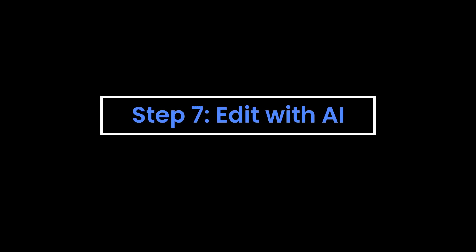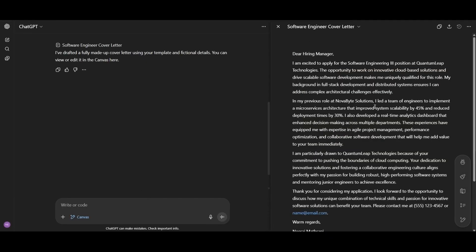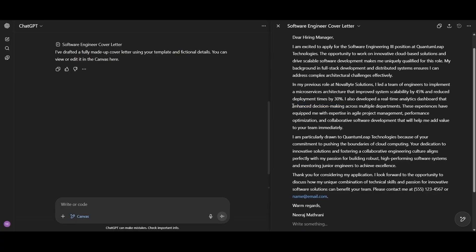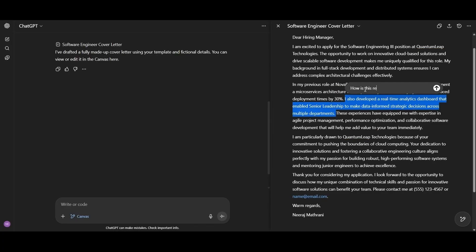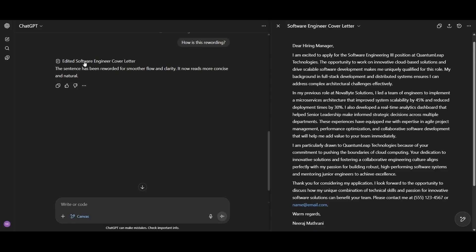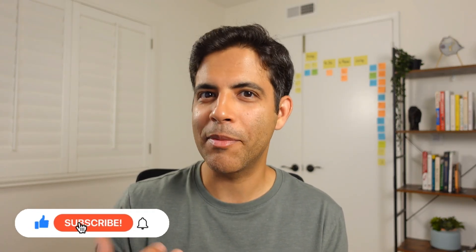Step seven — now for the best part. We're going to edit it like a Google Doc. When you click on edit, you'll see the document show up on the right side. You can edit it manually, or give it prompts to update. For example, make some edits, highlight the text, and ask "How is this rewording?" ChatGPT will edit the doc and you'll see the updates on the right side. If you don't see it in real time, it's created a new doc — just click on that one and it'll open on the right side.